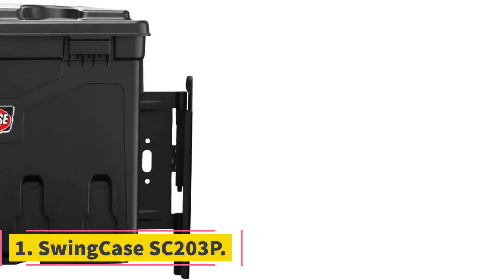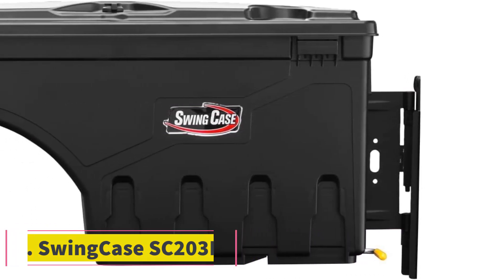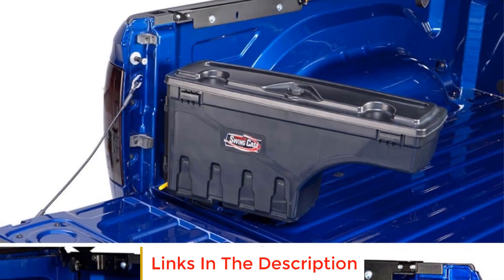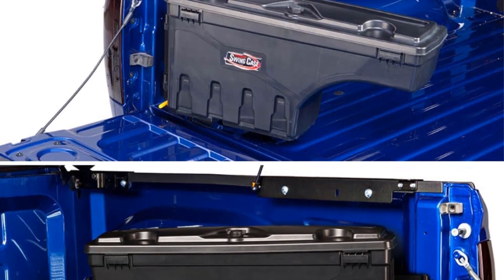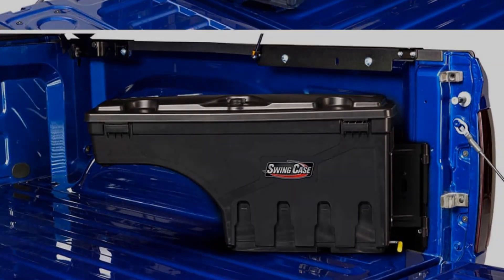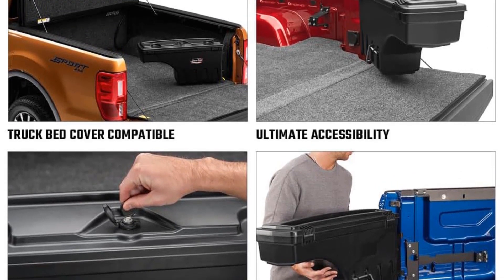Number 1: Swingcase SC203P. The Swingcase SC203P is a versatile and practical storage solution designed specifically to fit the passenger side of 2015-2023 Ford F-150 trucks, including Lightning models. It is a truck bed toolbox that offers a range of features to enhance accessibility, security, and organization of cargo.